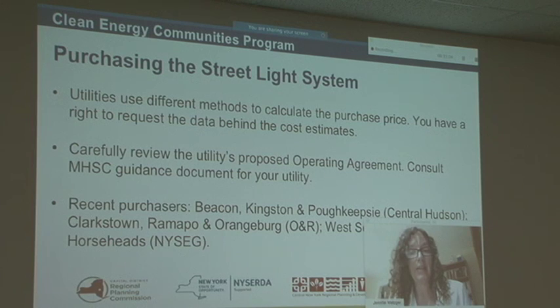We recommend that when you do request the purchase price, you also ask your utility at the same time to provide you with all of the information — be transparent about it — so that you can really review that price from a position of knowledge. Another piece of advice is to carefully review the utility's proposed operating agreement.